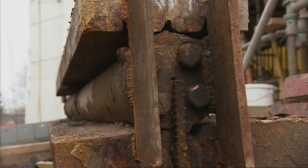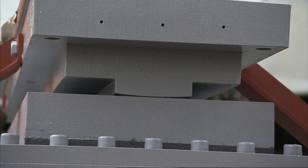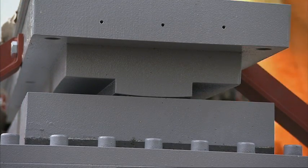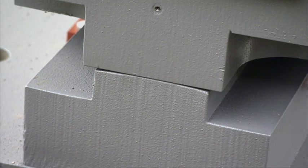These older bearings are fairly simplistic and they've been replaced by a more modern design which allows a greater freedom of movement, so they're able to slide and rotate more easily than the old bearings.